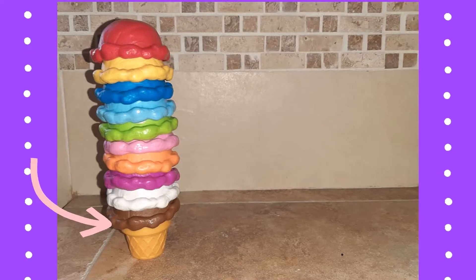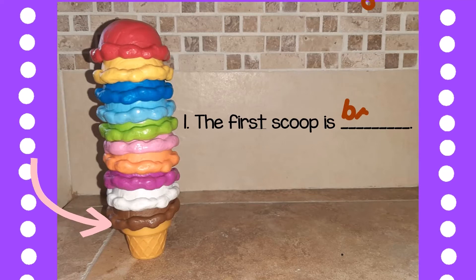What color is the first scoop? The first scoop is brown.